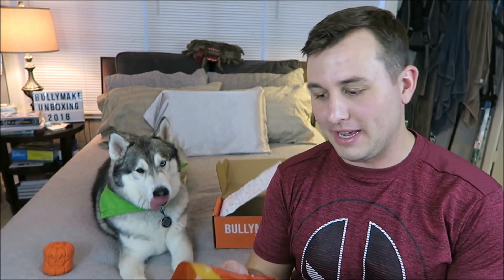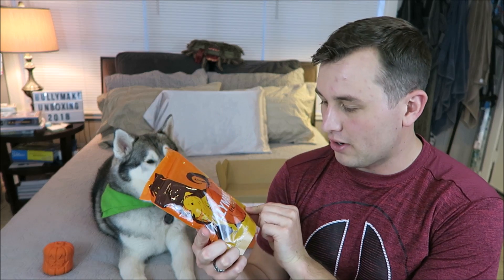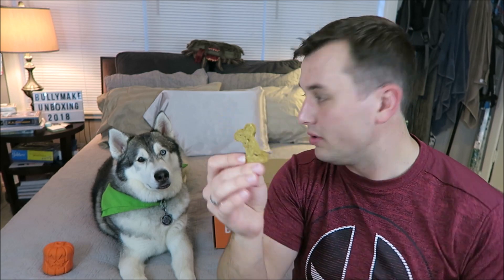The next thing in here is going to be a bag of treats. These are made by Bullymake — these are Tricky Treats. Ingredients: turkey, pumpkin, potato starch — all good things. It also has some guides about how many treats to give your pups. These are in the shape of little bones.